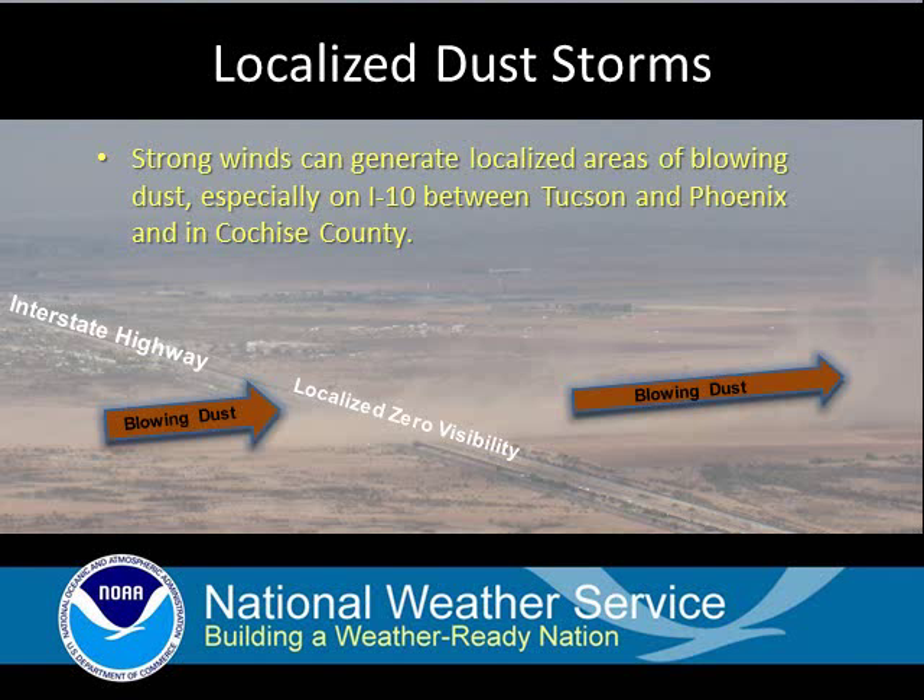Taking a closer look at localized dust storms, this picture illustrates the situation very well. The photo is from Picacho Peak looking at Interstate 10. A dust plume, which is not very wide, can be seen right over the interstate with clear conditions on both sides of it.